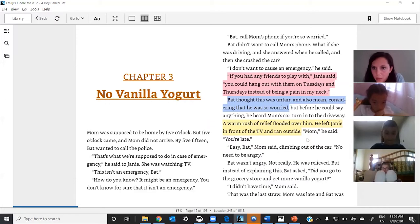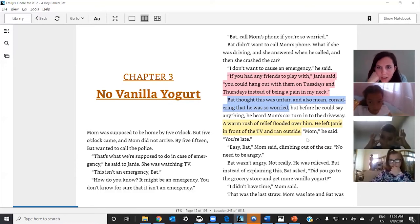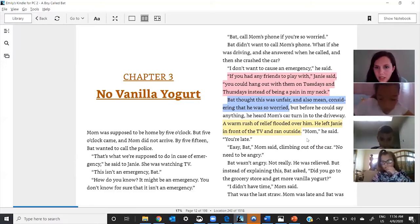In your chat box, put the two colors — pink, blue, or yellow — that show the relationship between the two characters, Janie and Bat. Put your two colors and then hit enter.